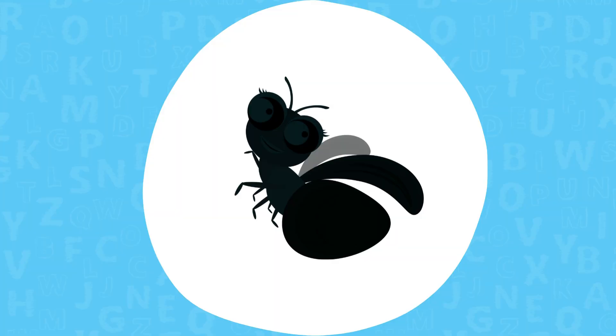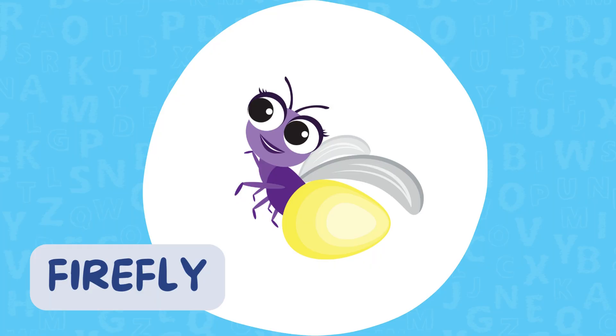Clue four. At night, I light up like a tiny lantern to talk to my friends or find a mate. I'm sometimes called a lightning bug. A firefly! Exactly! Fireflies glow thanks to a special chemical in their bodies. It's called bioluminescence.